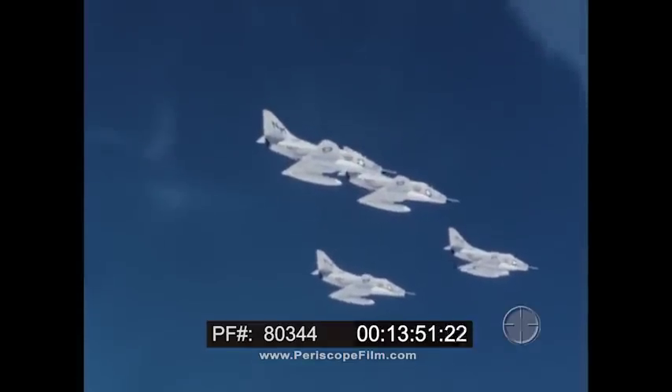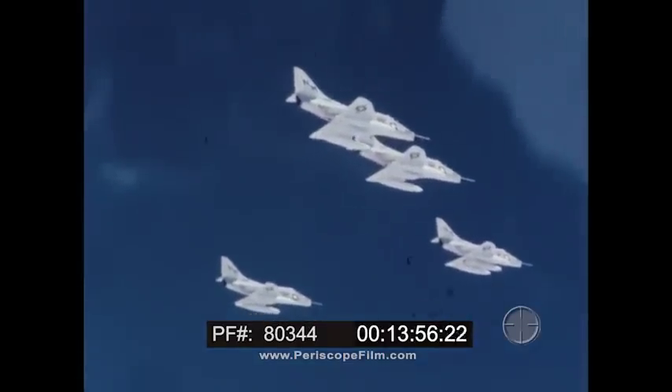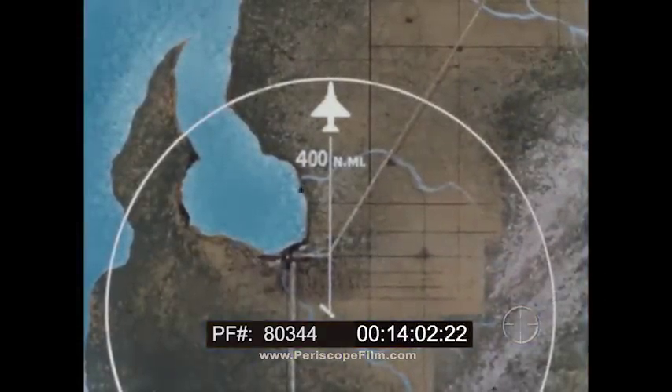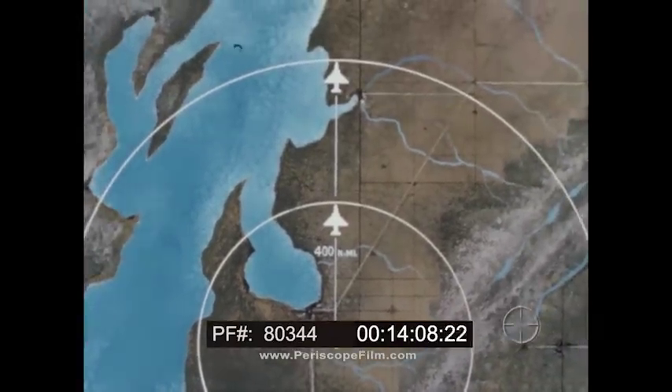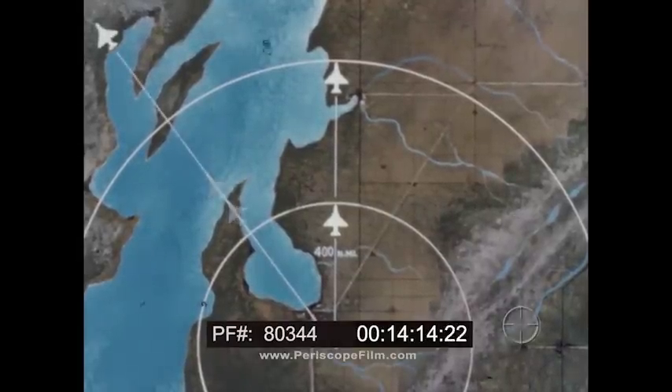The A-4D has remarkable versatility of range because of the variety of fuel tank configurations. With internal tanks, the combat radius is 400 nautical miles. With external wing tanks, the radius is more than doubled. And with in-flight refueling, its range is further extended.